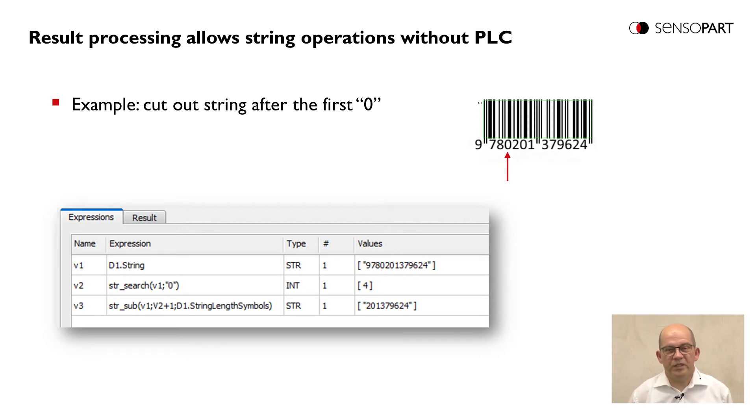Here we have an interesting feature beside code reading – a string processing function. The Viser CodeReader is able to process the strings it has read, so this does not need to be done on the PLC. In this example, we see how to cut out a part of a string: the first line shows the string read by the code reader; the second line searches for a dedicated character – in this case the first zero, found at position four; and the third line cuts out all characters after position four, producing a modified string that can be sent to the PLC.